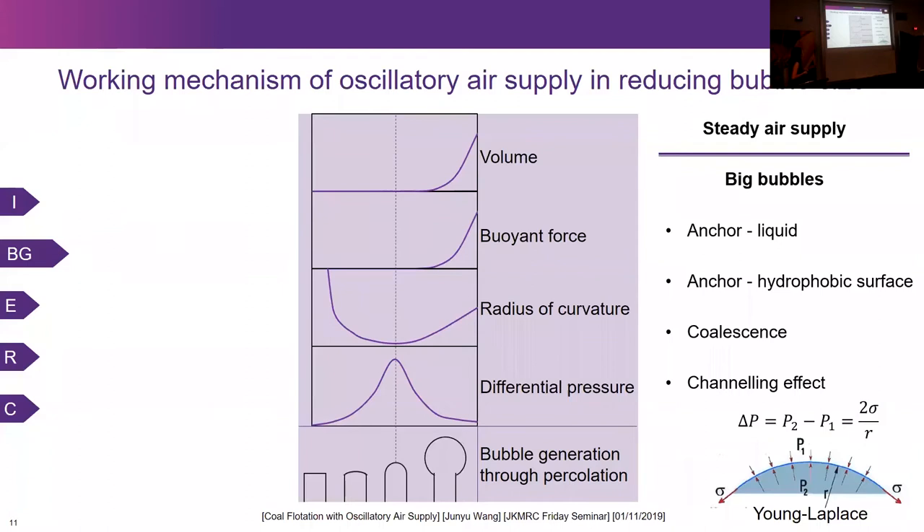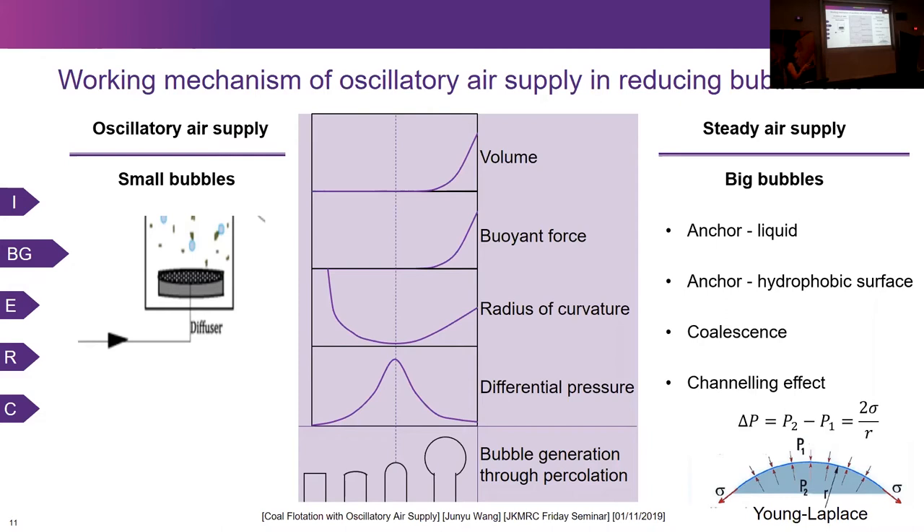In comparison, with oscillatory air supply, alternating air and water goes back and forward. When the air comes, bubbles start to generate. When the air stops and water comes, the entrapped air is dislodged as air bubbles and a pulse is generated. This pulse helps the bubbles overcome the anchoring force binding them to the exit pore and releases them at an early stage, so that smaller bubbles are able to be generated.